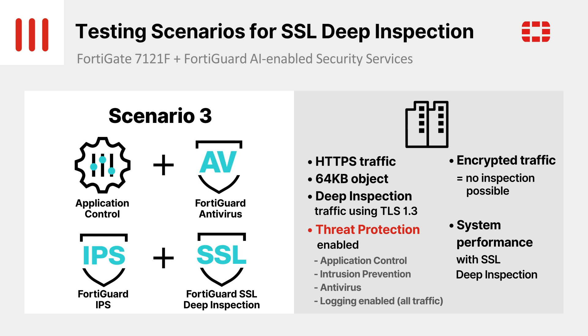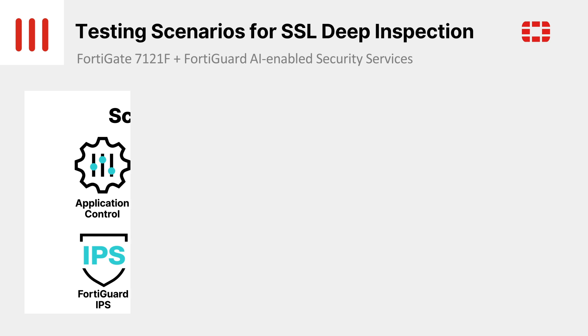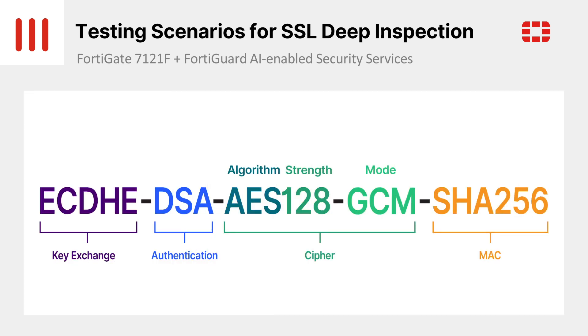The top websites redirecting to HTTPS are Google, YouTube, Facebook, Netflix, and Microsoft – the usual suspects. These websites all use TLS 1.3. So, for this test, we've chosen TLS 1.3 with ECDHE for key exchange and DSA for authentication, with AES-128-GCM as the cipher suite and SHA-256 for integrity.